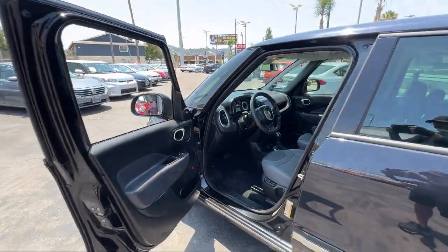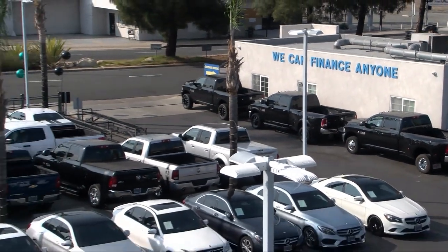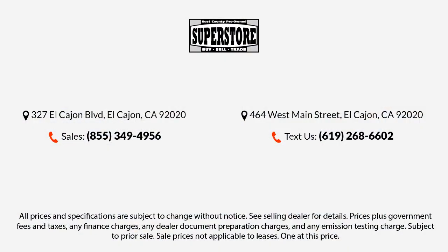Here at East County Pre-Owned Superstore, we've been San Diego County's best for over 20 years, and the number one independent dealership in California 15 years running.